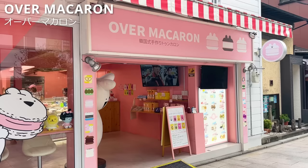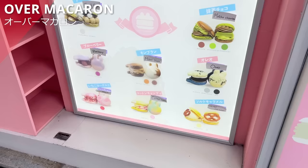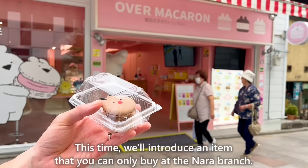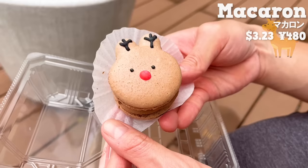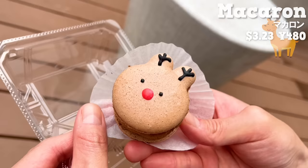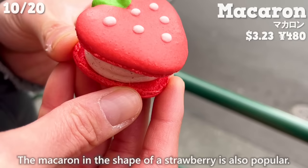The next place is Over Macaron, a specialty shop for macarons also found in Tokyo and Osaka. There are more than 12 adorable macaron flavors. We'll introduce an item you can only buy at the Nara branch: a macaron shaped like the face of a deer. It's so cute you can't help but want to take a photo. The chocolate-flavored macaron shell has a subtle bitterness, and the cream filling has a sweet chocolate flavor. The macaron in the shape of a strawberry is also popular.